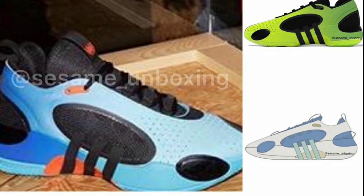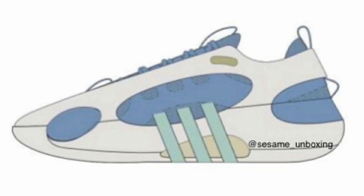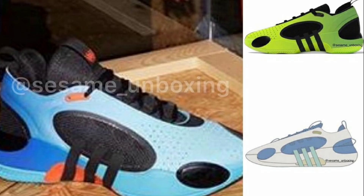Next up, we have images of the new Donovan Mitchell shoe — the Don Issue 5, which you got a glimpse of around All-Star Weekend. A few more colorways might potentially drop. These are said to come constructed with a mesh upper, perforated overlays, and suede and nubuck toe cap. I've said before that I think this is the best silhouette from him by far, but I want to see what it looks like in hand.